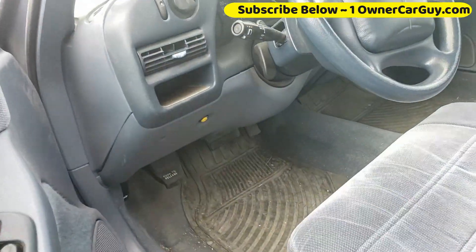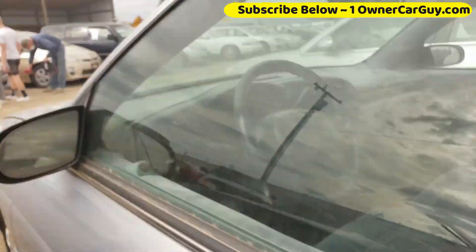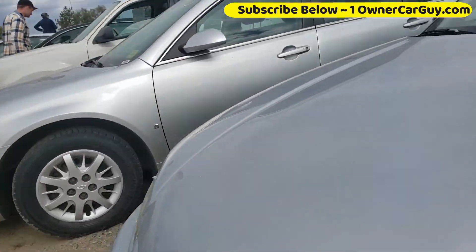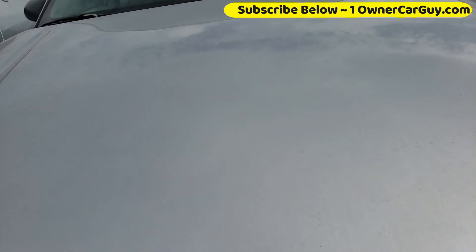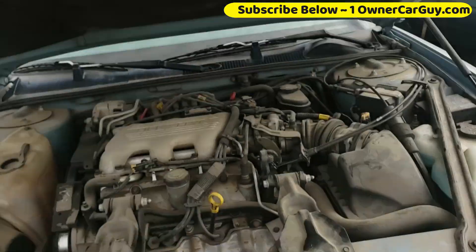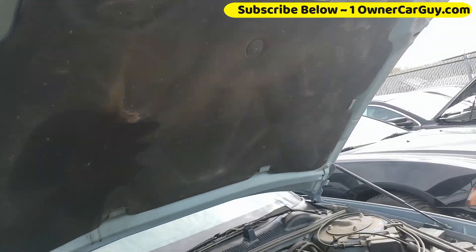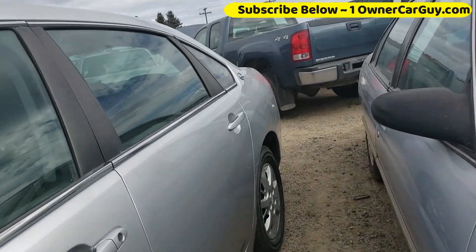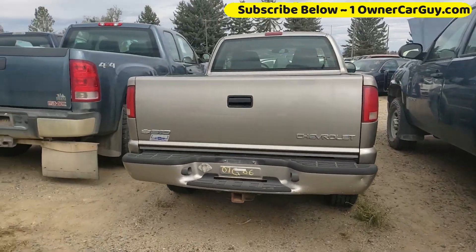This one has 70,000 miles — that's probably also a 31. Let's check. I know how to open them now. 3100. Still got the liner. 31, clean. I like that. Okay, this was on there but it had already been bid up quite a bit.